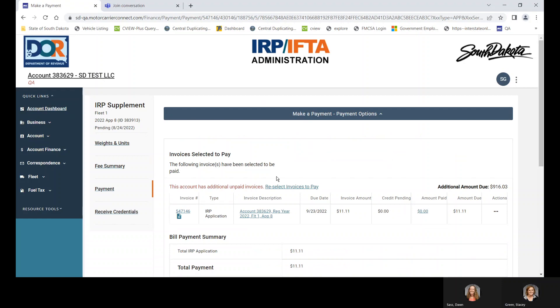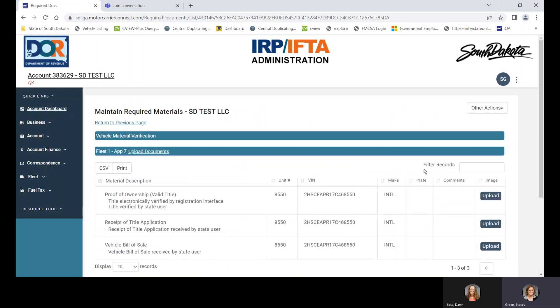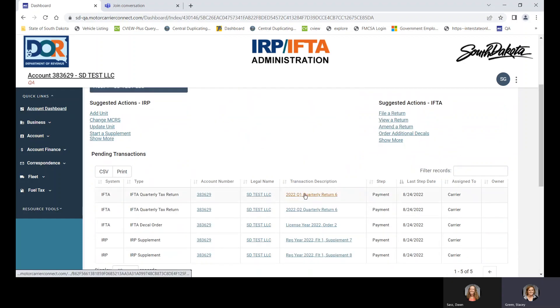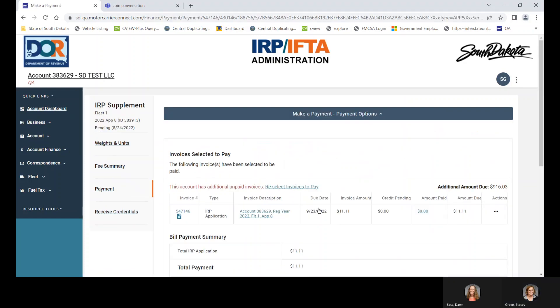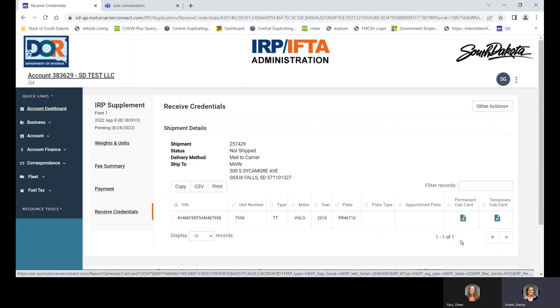Back on the account dashboard, you can see the amount due is growing. You can also see that required materials are needed — click on that and you'll see the title, South Dakota title application, and bill of sale are needed. Once you mail them to the state, we'll clear them and you'll be able to make payment. You can pull up temps from the account dashboard. Here's your invoice, your permanent cab card, and your temporary credentials.